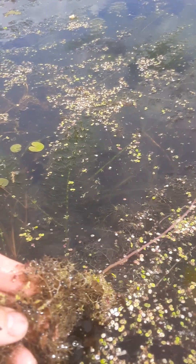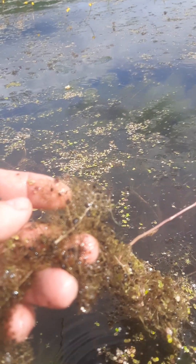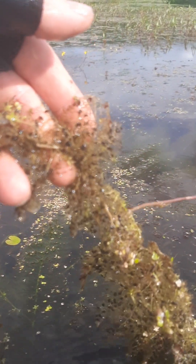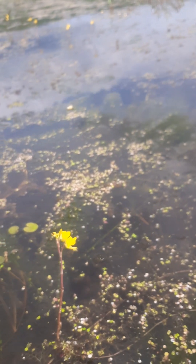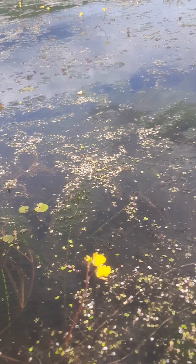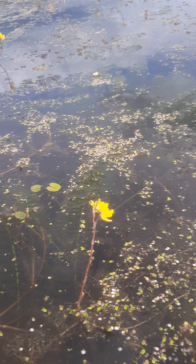Let me pull some of this up and show you. You can see these finely dissected leaves — they help it float. And if you see these little black spots all over, those are actually little bladders — little vessels in which this plant can trap small aquatic invertebrates, because it's a carnivorous plant. This is one of our native carnivorous plants — an aquatic carnivorous plant. How cool is that?